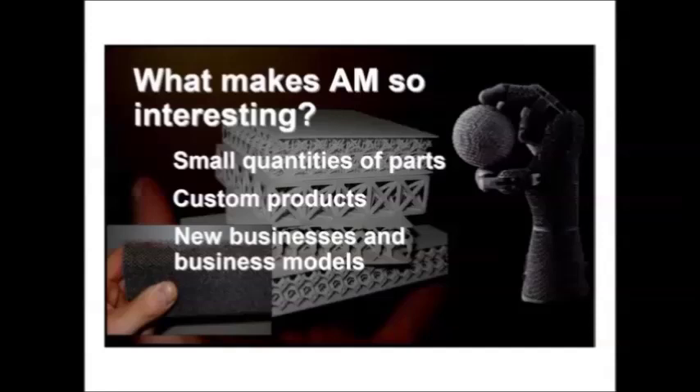What makes additive manufacturing so interesting? You can see some lattice, mesh, and cellular structures in the background. These are very interesting parts in the sense that you cannot form, cast, mold, or machine them — they can only be made by additive manufacturing. You can build structures that are very strong and rigid, but light, reducing the amount of material and weight. Companies are also looking at topology optimization, letting mathematics decide where to put material to optimize the strength-to-weight ratio. Some organic shapes produced this way are 40 to 50 percent lighter, which is very attractive for aircraft parts.